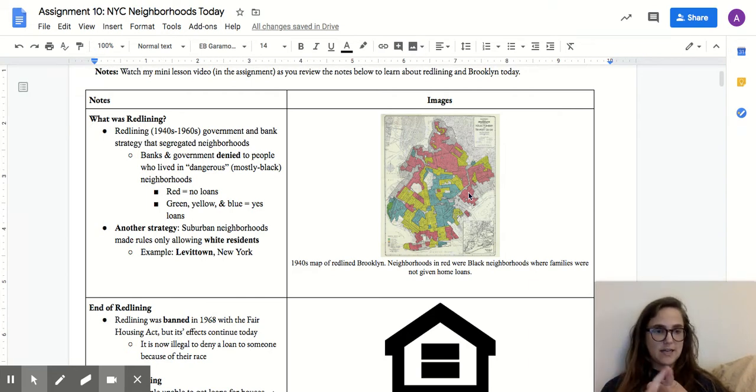If it was a mostly Black neighborhood, a mostly Hispanic neighborhood, or a mostly immigrant neighborhood, oftentimes that neighborhood would be labeled as dangerous. People in those red, dangerous neighborhoods — mostly Black and Hispanic people — were not allowed to get loans to buy homes. If you lived in a neighborhood that was not dangerous — in other words, a neighborhood that was mostly white — then your neighborhood was marked in green, yellow, or blue, and yes, you could get a loan to buy a home.